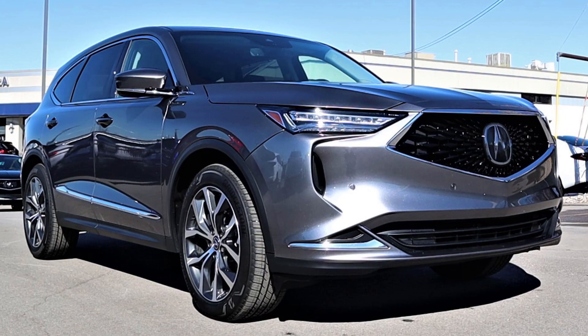Now let's get into the specs for the new 2022 MDX Type S. First off, they are replacing the naturally aspirated 3.5 liter V6 that you normally get in the MDX with a turbocharged 3.0 liter V6. This new engine still goes through the same 10-speed automatic transmission, but the power outputs are quite impressive. We now have 355 horsepower and 354 pound-feet of torque, which is quite a bit over the naturally aspirated V6 because the base engine only has 295 horsepower and 267 pound-feet of torque.